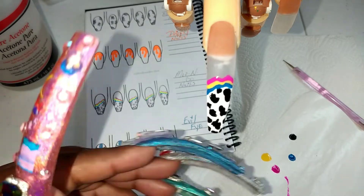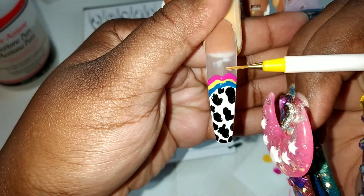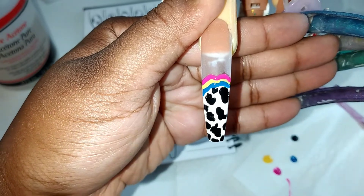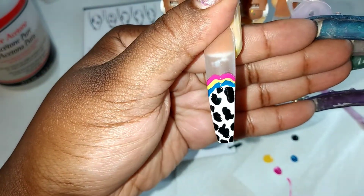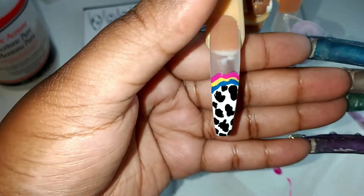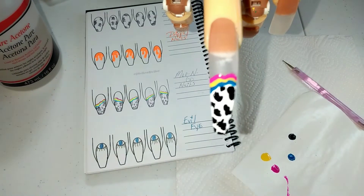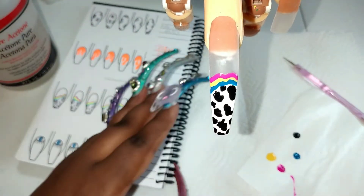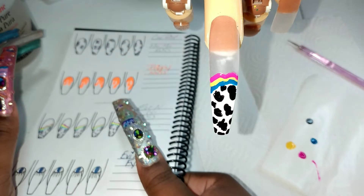Dip it in acetone — as you can see right here I kind of messed up. Just take your brush, dip it in acetone, and if you want to clean it up to make the lines a little softer and sharper, that's how you do it. So yeah guys, that's basically the use of the little black book.